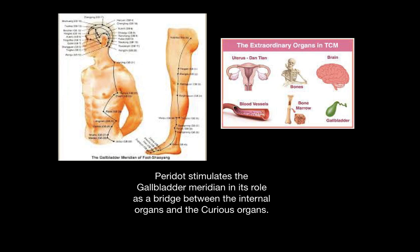The internal organs are the stomach, the spleen, the liver, the heart, and the kidneys. And the extraordinary organs are the uterus, the blood vessels, bone marrow, bones, brain, and gallbladder.